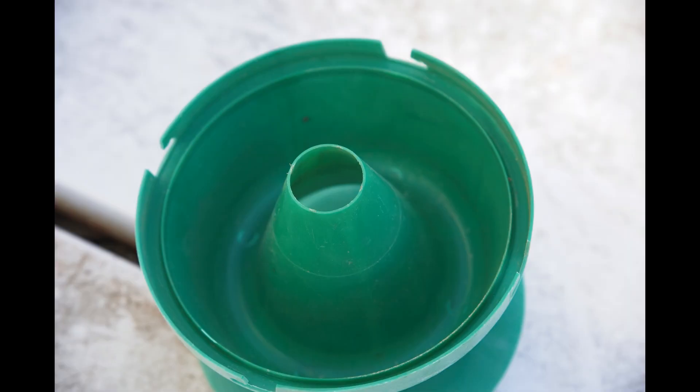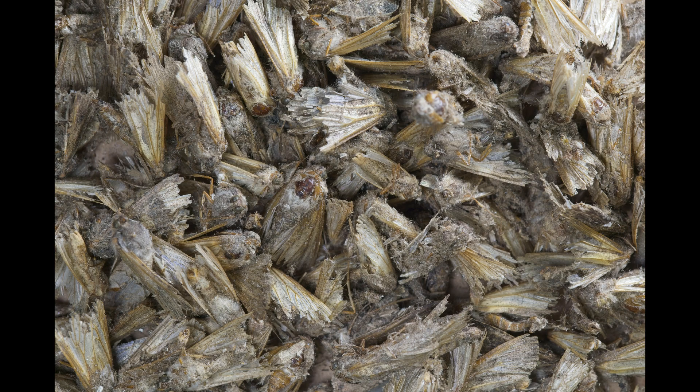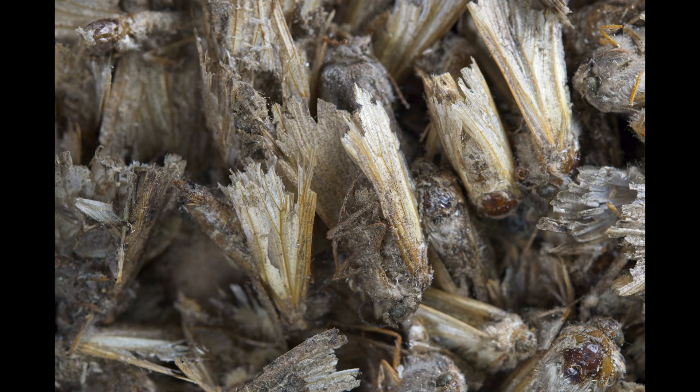Bucket traps are essentially closed cylinders with just a small space for the moths to enter. When trapping moths, it is important to kill them fairly quickly before they fly around in the bucket and lose the scales on their wings. This is because the scales show the color patterns necessary for identification, and it is very common to have multiple species of moths in the trap.